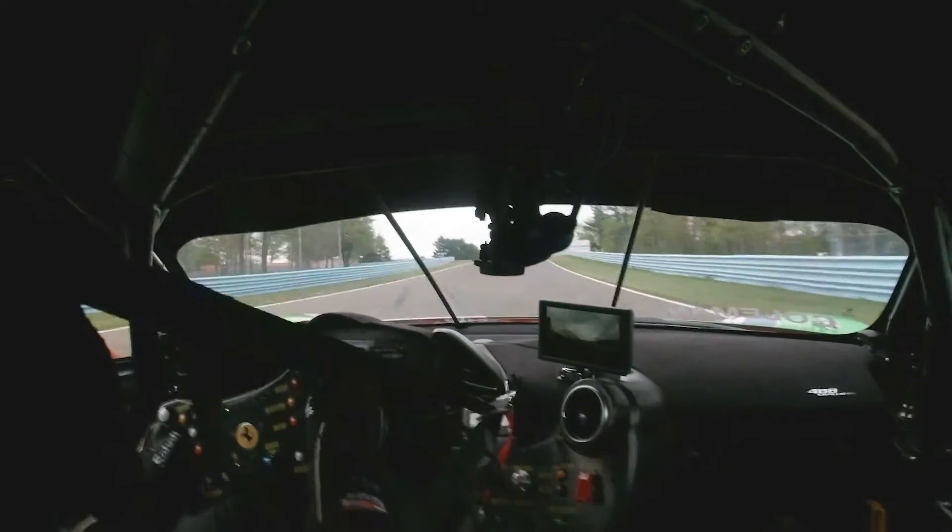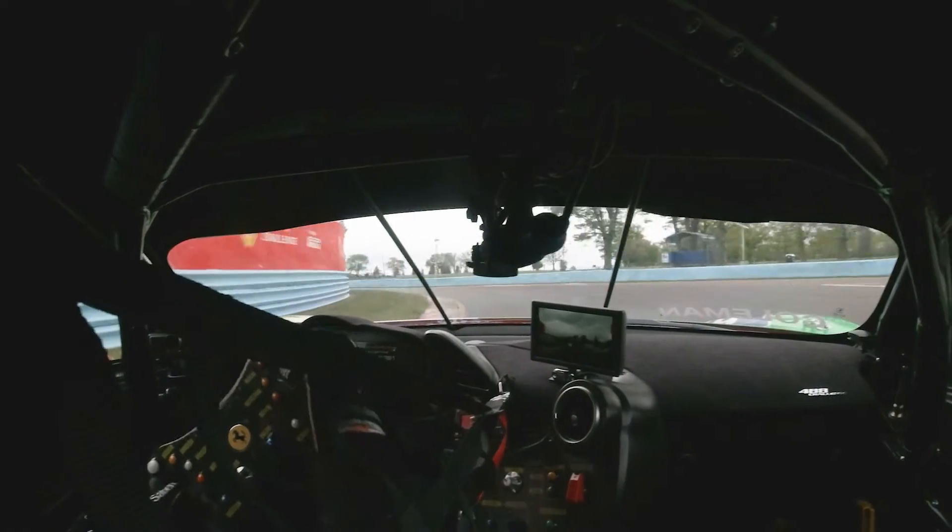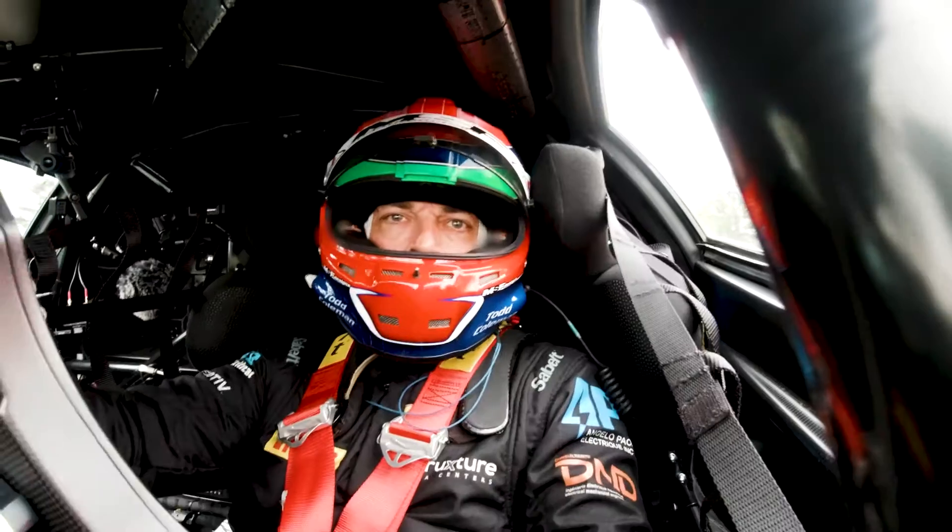There's no marker here, so you want to stay to the inside. Down to fourth. Grab as much of that inside curb as possible, open up your hands all the way out.